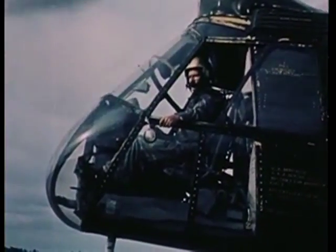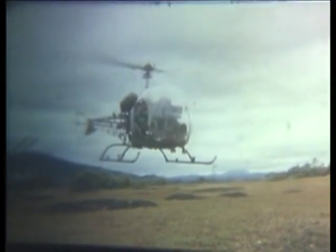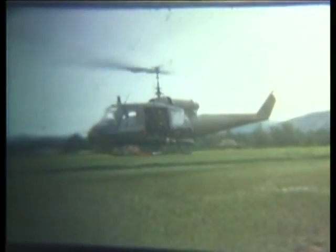Despite the weight advantage the APH-5 had over the AFH-1, it too suffered from deficiencies that would eventually lead to it being replaced. Aircrew members complained that it was too hot, too tight, and most importantly, too heavy. The Army determined the APH-5 provided inadequate hearing protection and cited that as the main reason for seeking a replacement flight helmet.